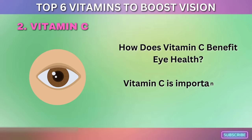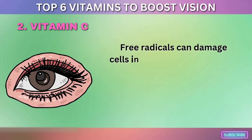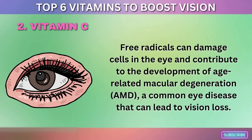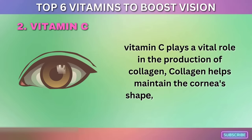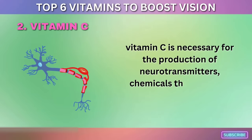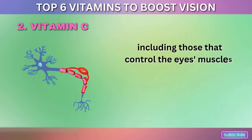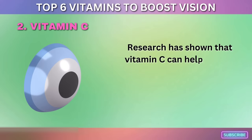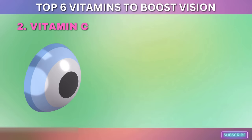How does vitamin C benefit eye health? Free radicals can damage cells in the eye and contribute to the development of age-related macular degeneration (AMD), a common eye disease that can lead to vision loss. Vitamin C plays a vital role in the production of collagen, which helps maintain the cornea's shape and is necessary for clear vision. Vitamin C is also necessary for the production of neurotransmitters that control the eye's muscles, and research has shown it can help reduce the risk of developing cataracts.